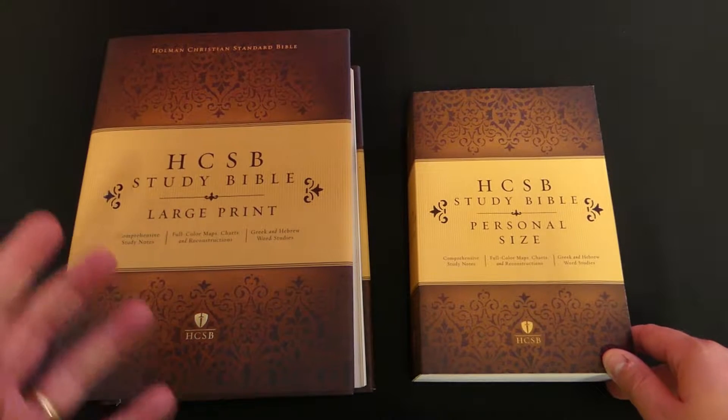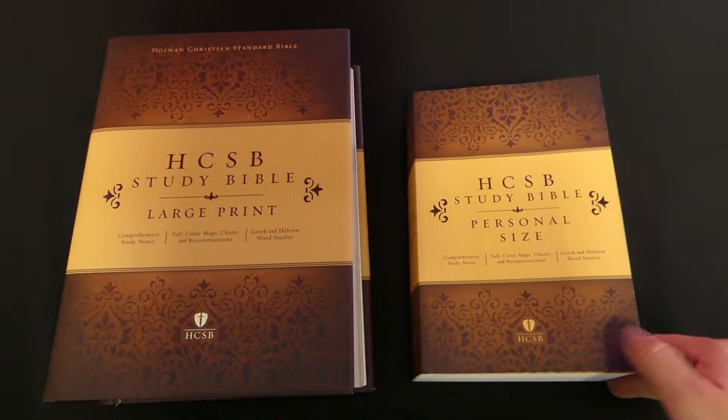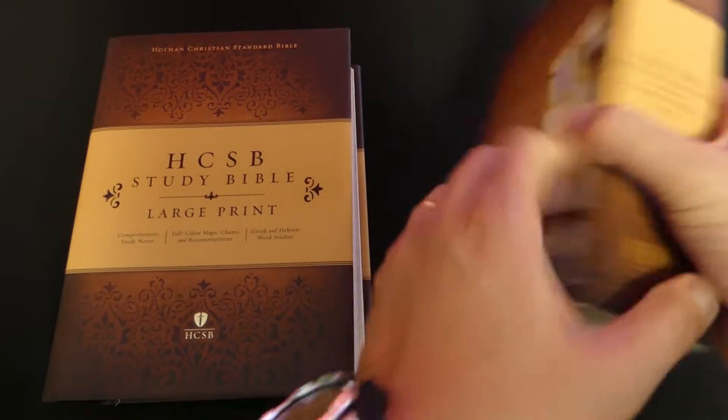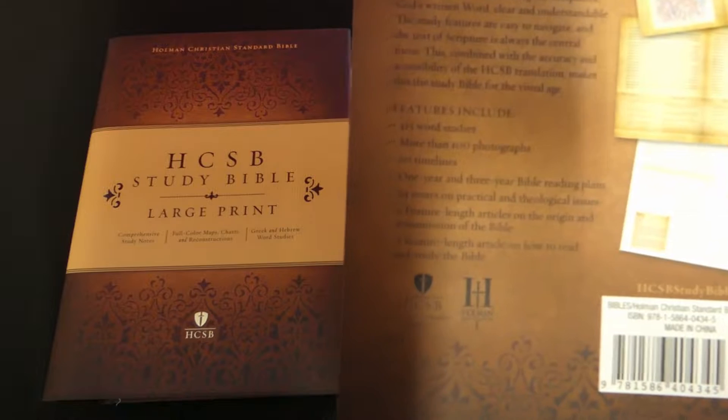It is not the most updated edition — the CSB Study Bible is — but this one is still really good and has a lot to offer. Let me show you the back cover so you can see some of the features talked about here.